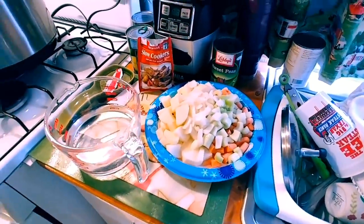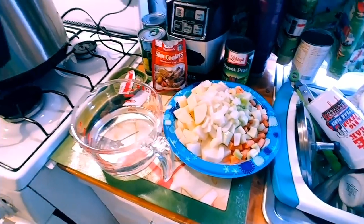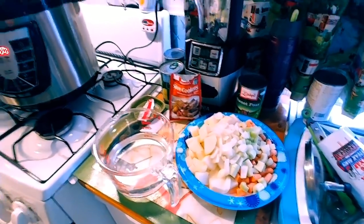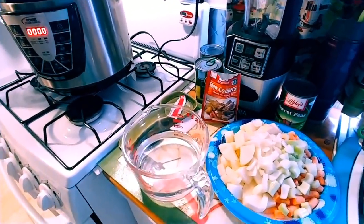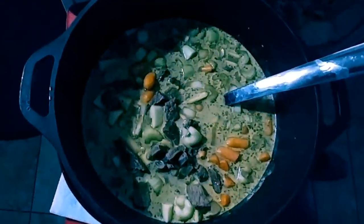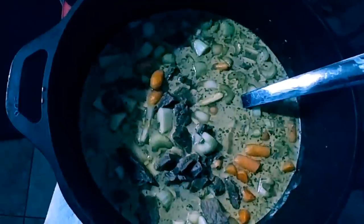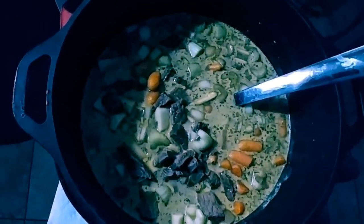Sometimes I don't use those, but we're gonna put this seasoning in there, take the steak, cut it up into bite-sized pieces, and we're gonna put everything in the Dutch oven on Big Red. Wow, that looks good and we haven't even cooked it yet!